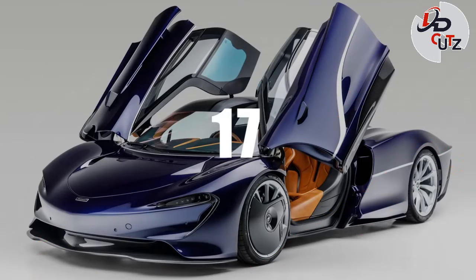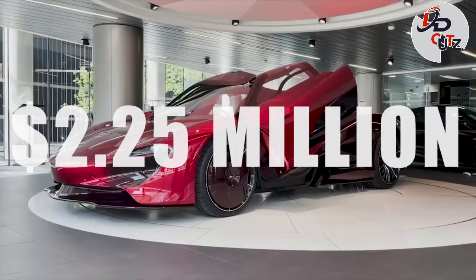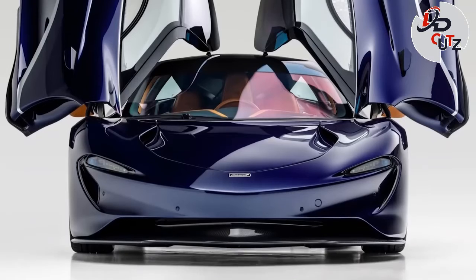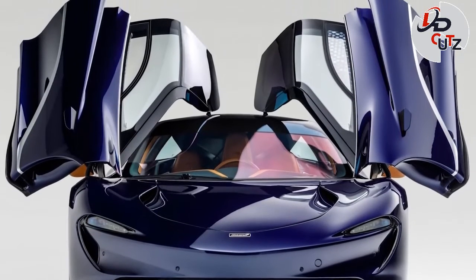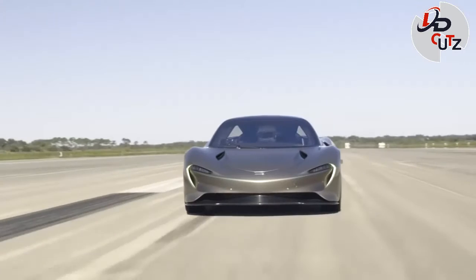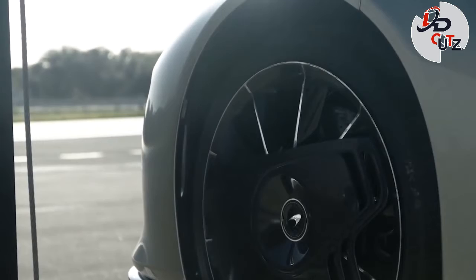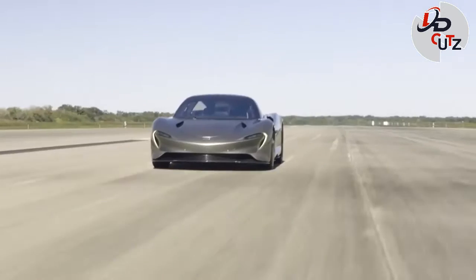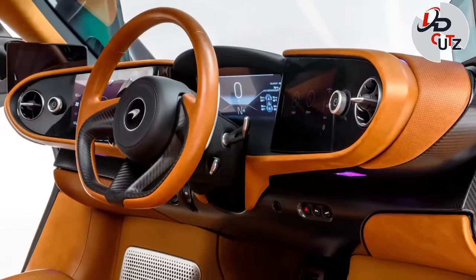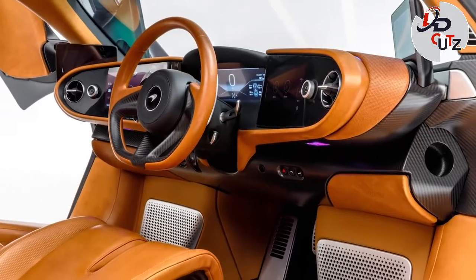Number 17: 2021 McLaren Speedtail, price $2.25 million. The Speedtail has a three-seat layout similar to the preceding F1, which has the driver sitting at the center of the car and slightly forward of the two passenger seats. A twin-turbocharged 4-liter V8 and an electric motor join forces here, producing a total output of 1,035 hp and 848 lb-ft of torque.